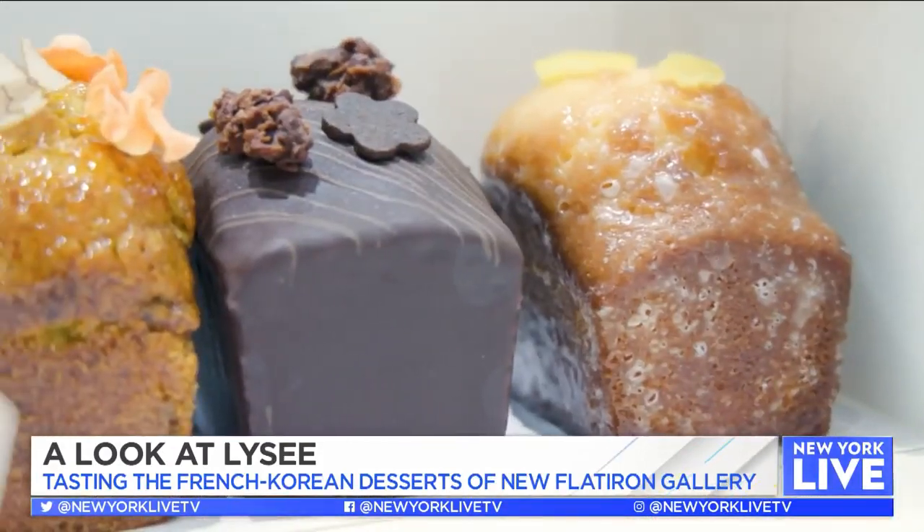Chef, thank you so much for this sweet and yummy day. Thank you — you have such a beautiful space here. I can't wait to come back and try some of the many other things we didn't get to try today. Thank you so much. It was a pleasure to have you. Bye-bye!